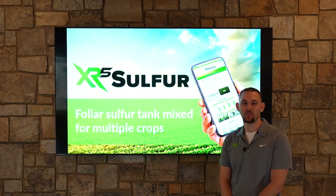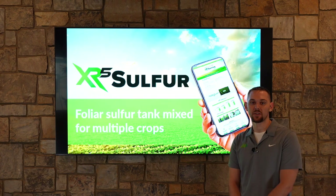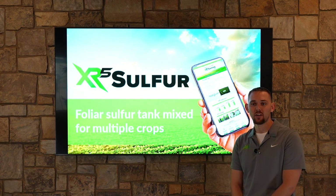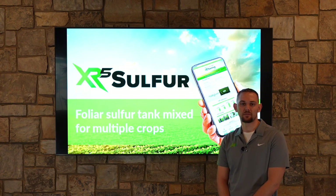Hey everybody, thanks for joining me. My name is Ben Westendorf, Regional Sales Agronomist with AgroExplorer. Today I want to talk to you about our product XR5 Sulfur, our Sulfur Nutrition product for crop production.